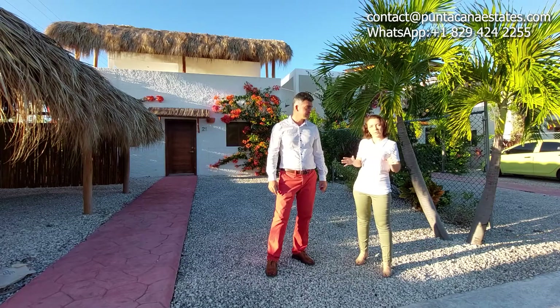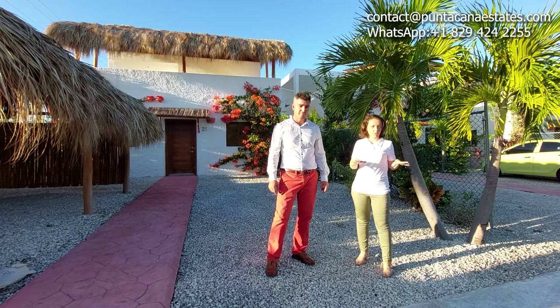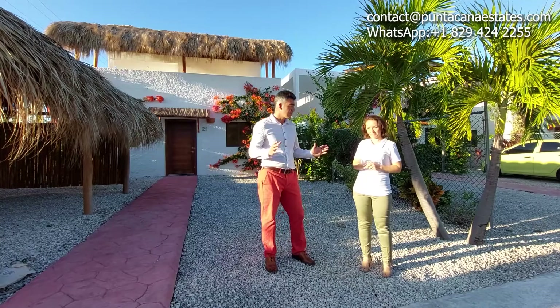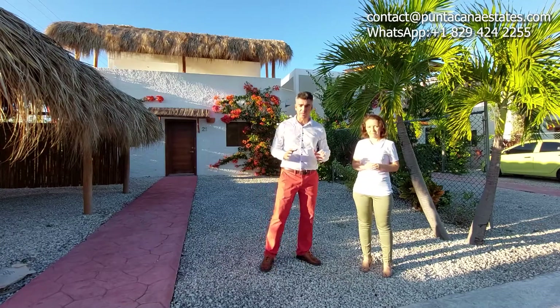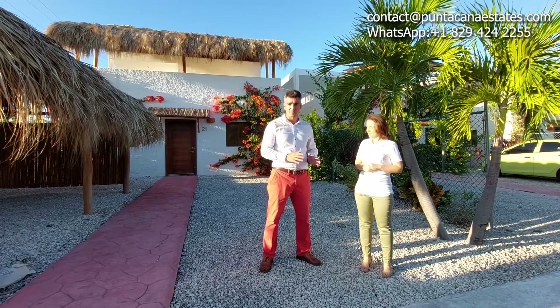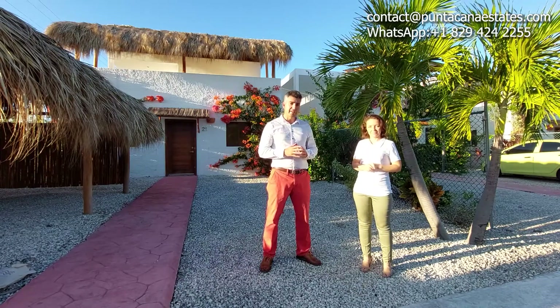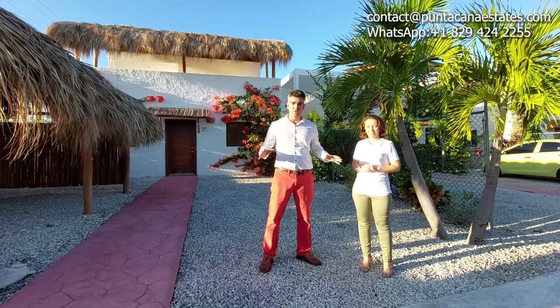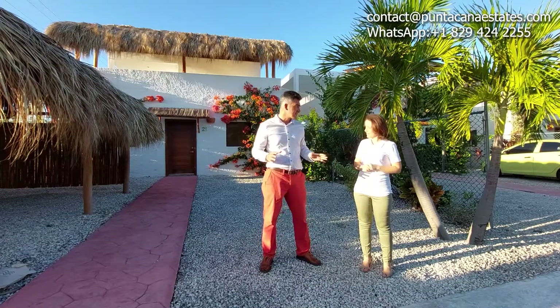A total of 26 villas are right here and four of them are still available, so you can buy your villa. We are only five minutes from downtown Punta Cana, 10 minutes from Los Corales beach and with very easy access to the highway and all the services we have here.